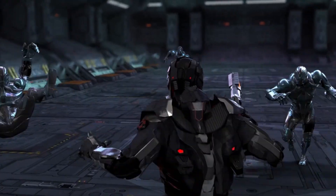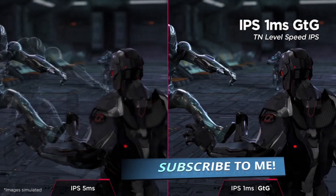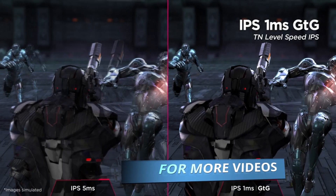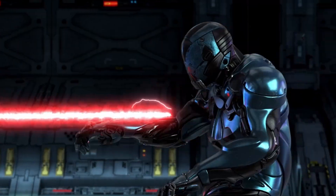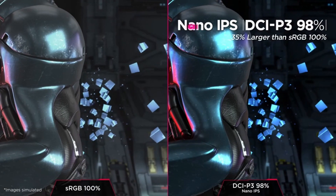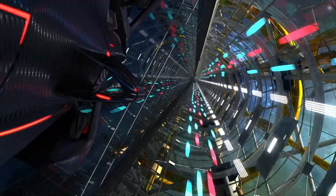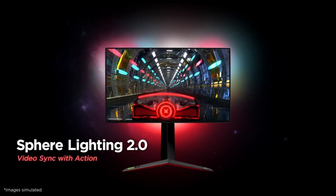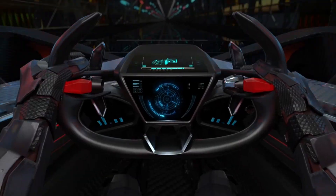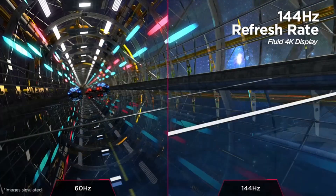Motion and fast-moving content looks good thanks to its incredible response time. It doesn't have a black frame insertion feature, but it's unlikely you need it as motion already looks so smooth. Input lag is also extremely low at 60Hz, which is great. The 27-inch screen and 4K resolution help deliver an immersive gaming experience with great detail. If you tend to play in a well-lit room, it gets bright enough to combat glare, but it may be best to avoid placing it opposite a bright light because the reflection handling is disappointing.